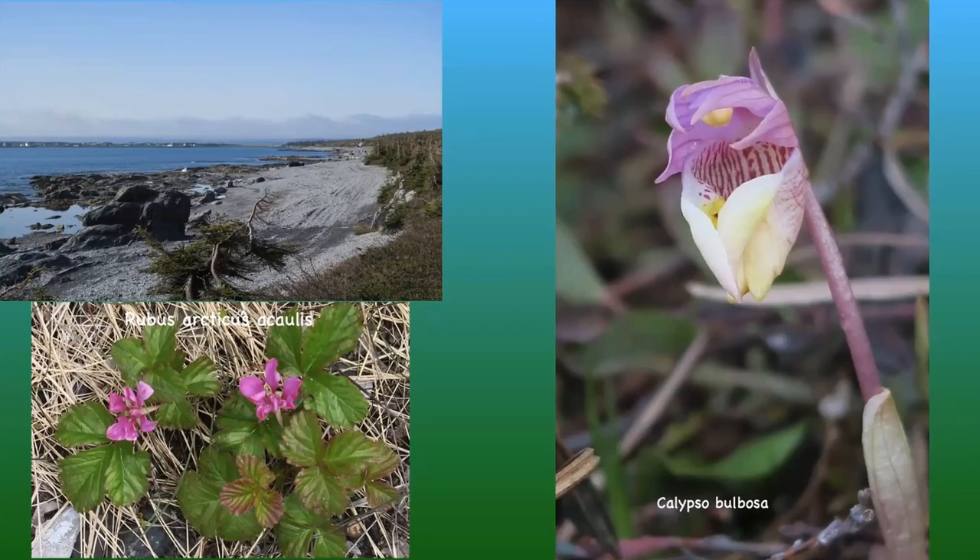This is Burnt Cape at the northern end of the northern peninsula of Newfoundland. We visited this site twice because we really wanted to see Calypso bulbosa in full flower. Sadly the flowers needed another day and were not fully open, but you can see it's a most beautiful little orchid. It's very rare, found only in this area on short grassy turf overlying limestone. The inside of the pouch-shaped lip is pale pink, spotted with a tuft of yellow or white hairs, and there are two horn-like projections on the outside of the lip.